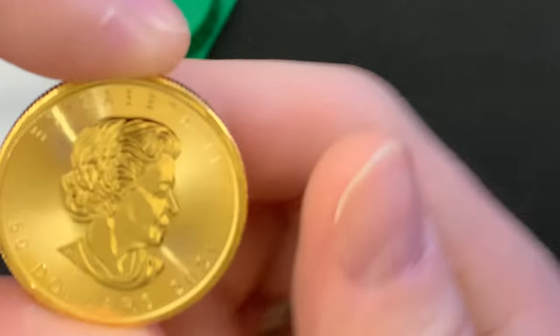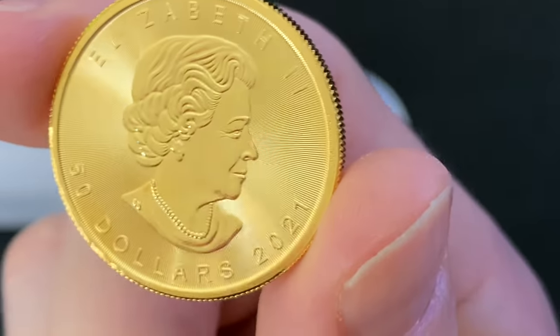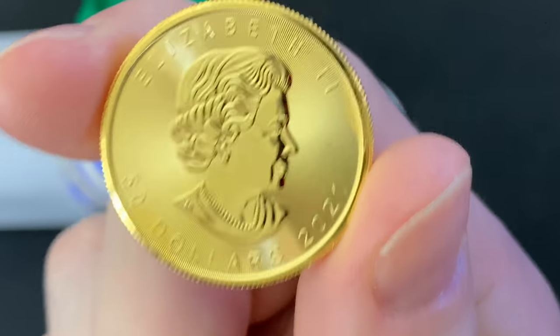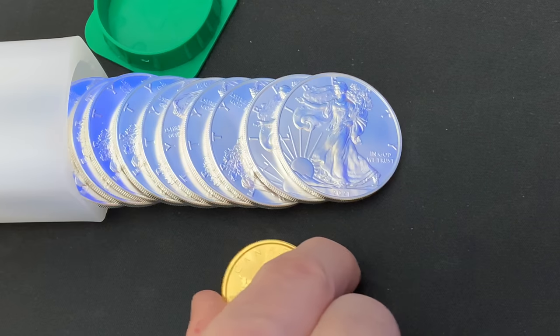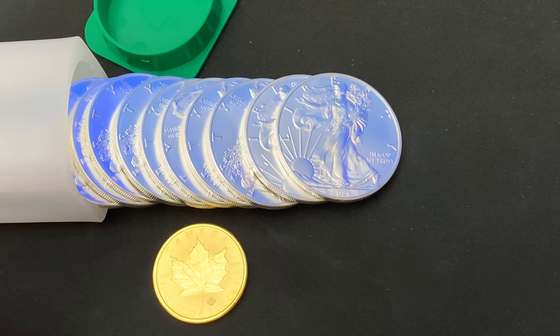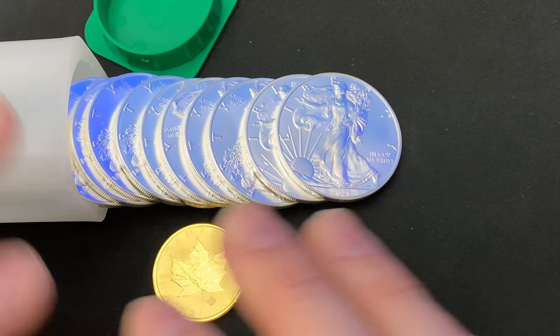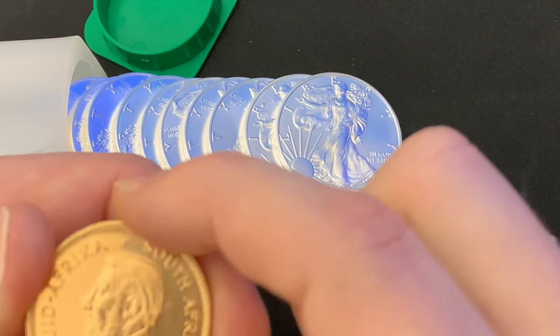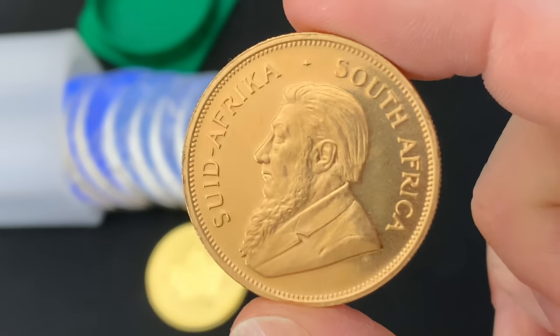So I definitely wanted to build on the gold bullion from around the world. That is a quest of mine now — to try to get a one ounce piece of gold from all the major mints around the world. The other gold coin I got was the South African Krugerrand.